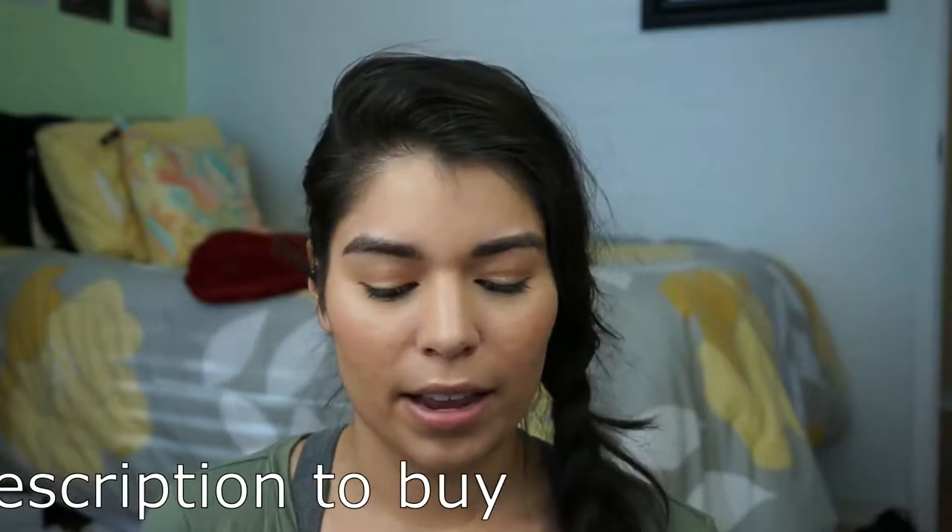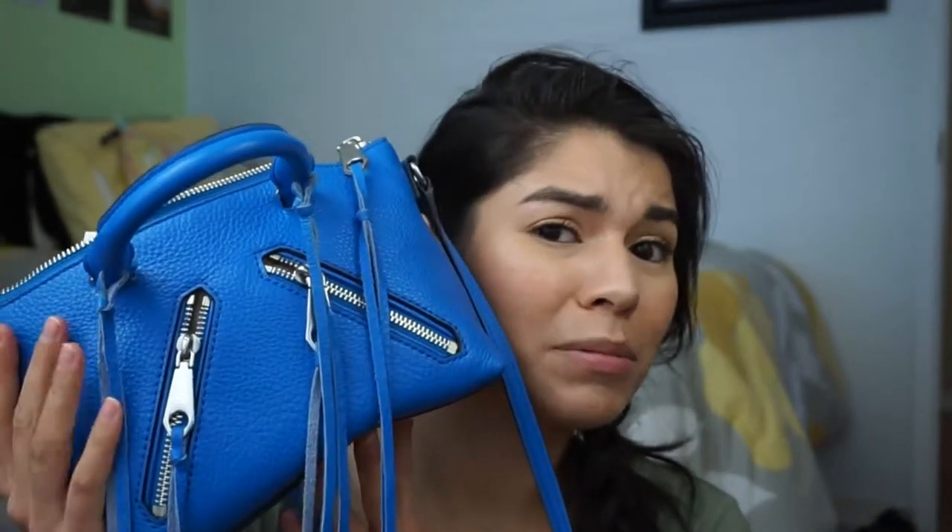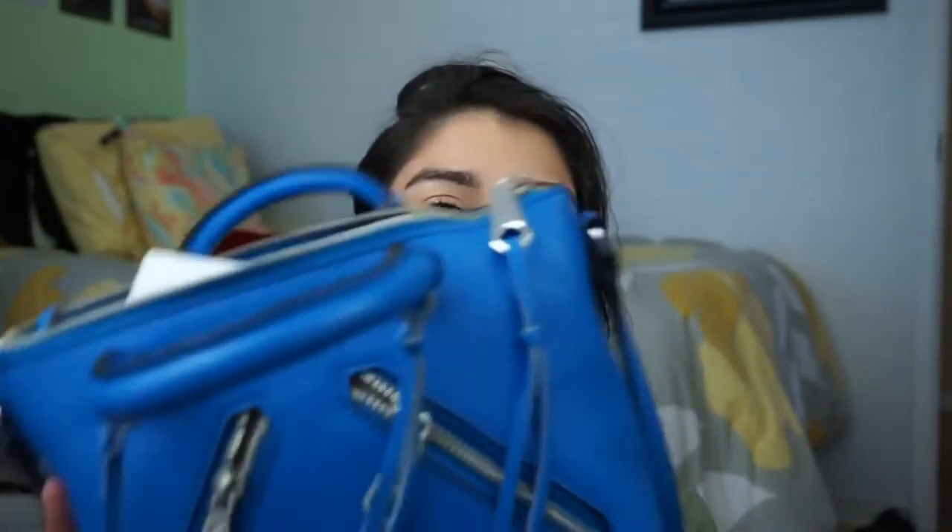I saw the yellow one in Nordstrom and I was like, that's really cute. But I wondered if I could find it cheaper online, and I did. So I ended up buying it in blue, which seems to be my go-to color for clothes and accessories. But I love it, it's really cute.